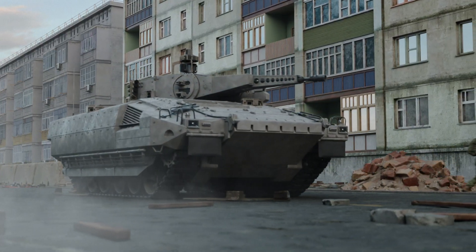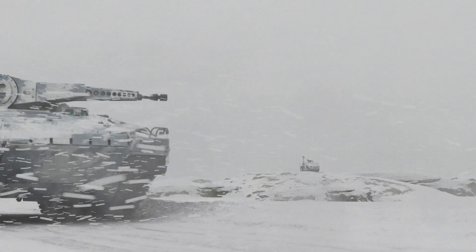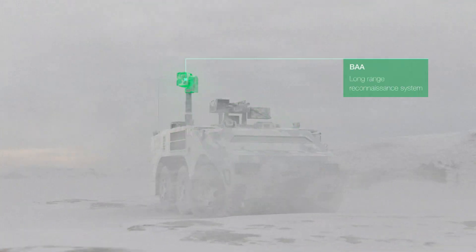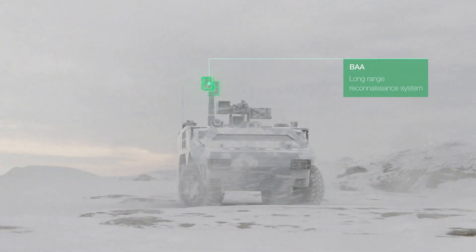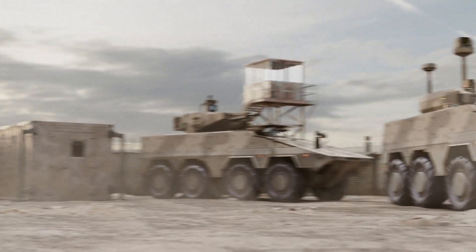Our solutions are well respected by military customers alike for their performance and robustness. With our tailored and modular solutions, soldiers are able to detect threats in the full electromagnetic spectrum, in all domains for all missions.